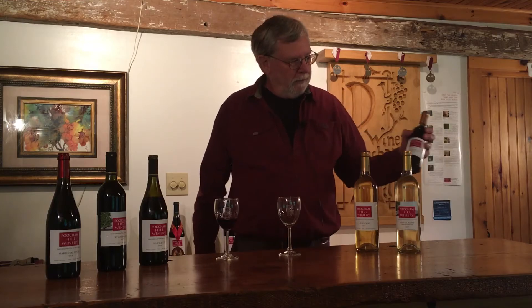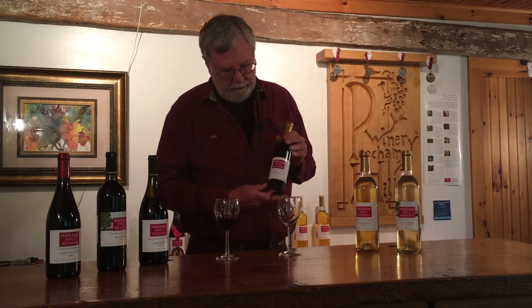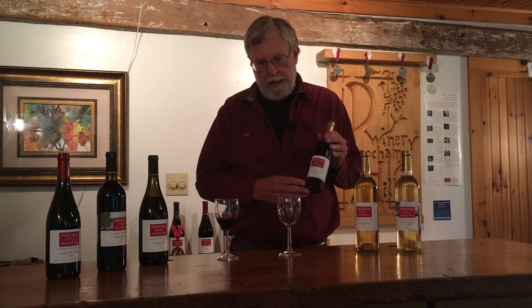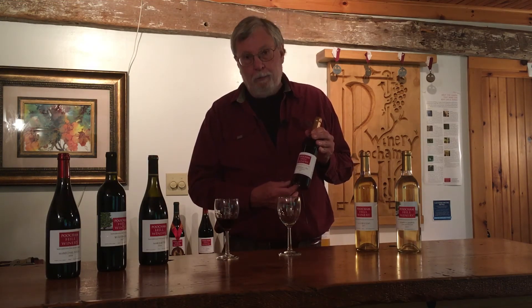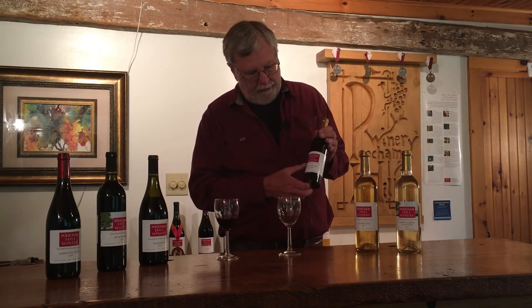Our last is a dessert wine made from the Frontenac Gris grape, fermented on its skins, giving it a very light reddish color that is port style. It is a very high alcohol wine at about 18 percent and extremely sweet like port. I think it's a favorite of everybody that walks in.